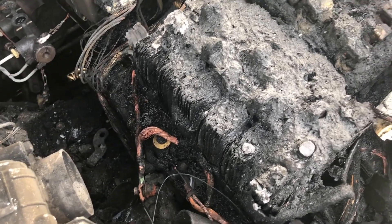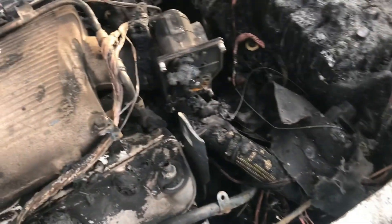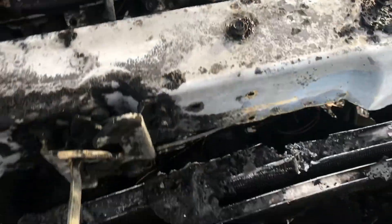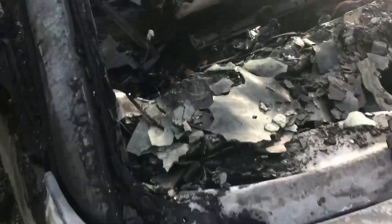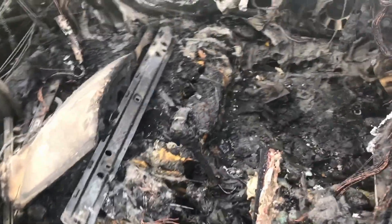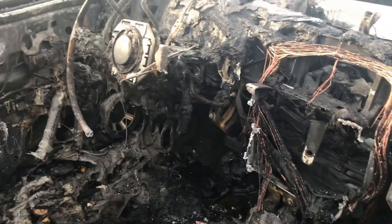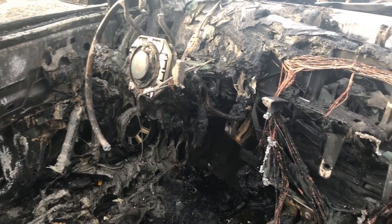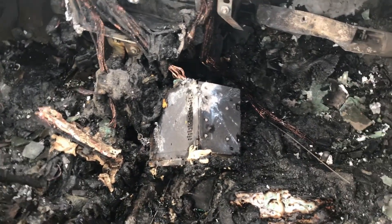There's the battery. There's the fuse box. And that'd be the radio.